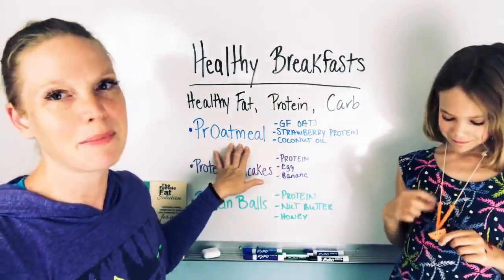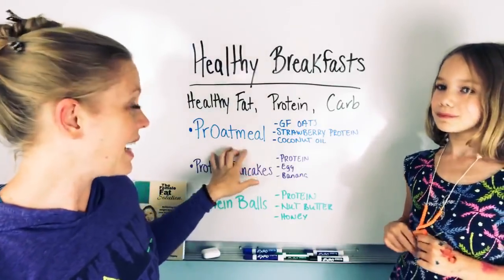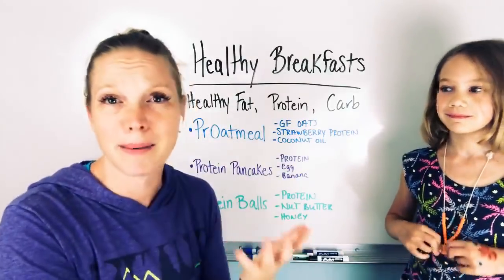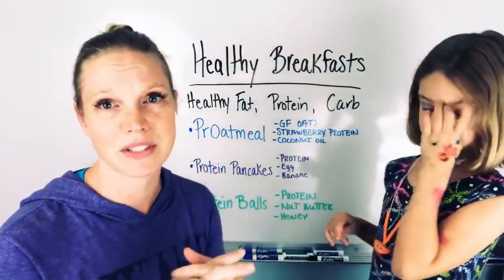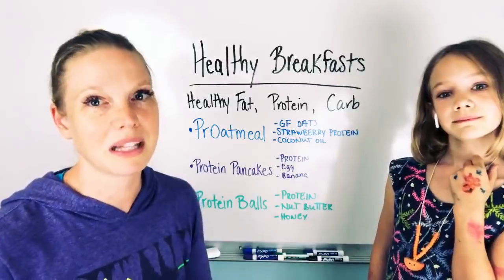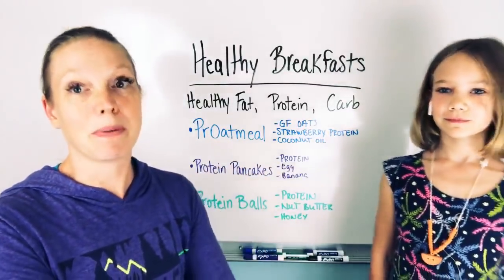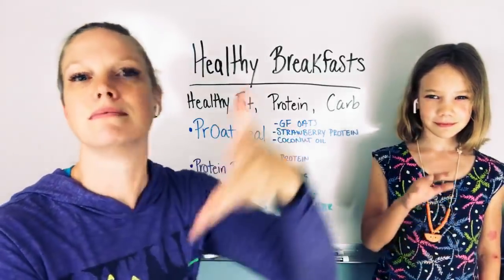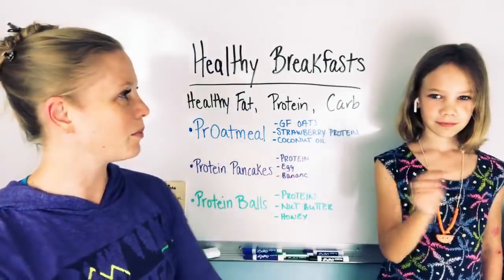Prot meal is the breakfast that I make all the time, at least once or twice a week. She also really loves it with what's called Mighty Tasty Hot Cereal — it's a Bob's Red Mill gluten-free cream-of-wheat type cereal, basically like cornmeal, but gluten-free. She really likes that porridge texture. But we make it the same way. Instead of gluten-free oats, it's the gluten-free Mighty Tasty Hot Cereal. So what are the ingredients in the prot meal?